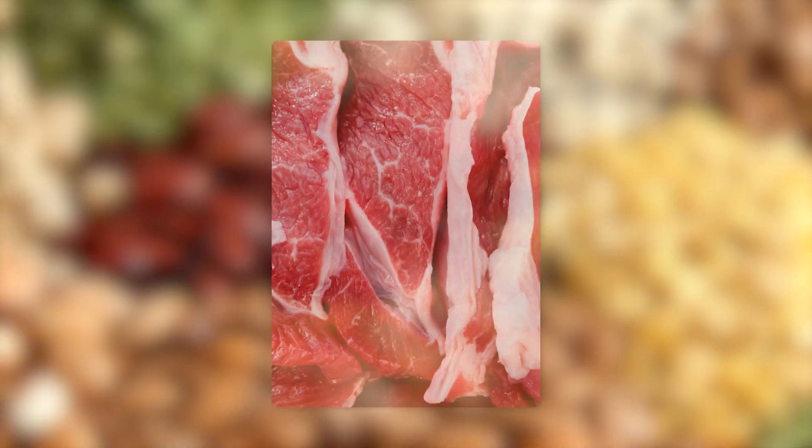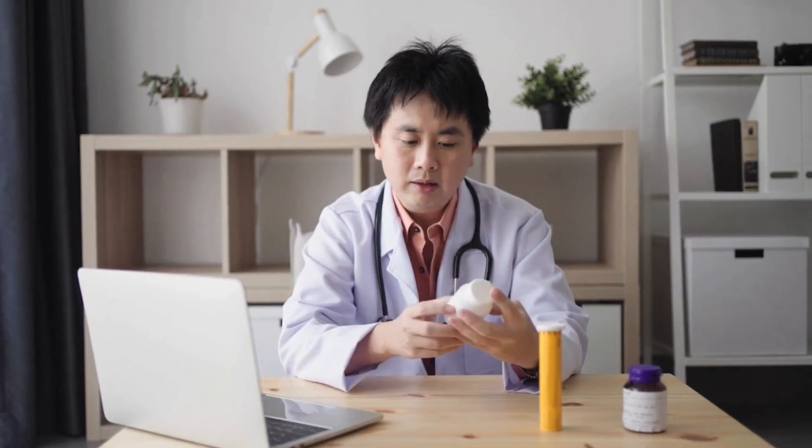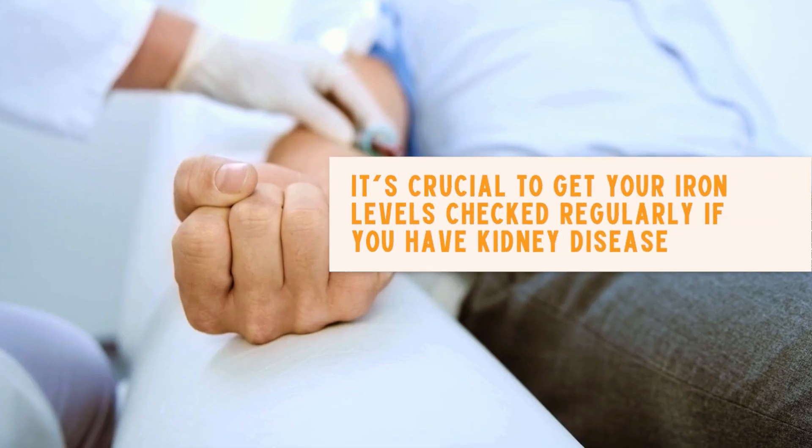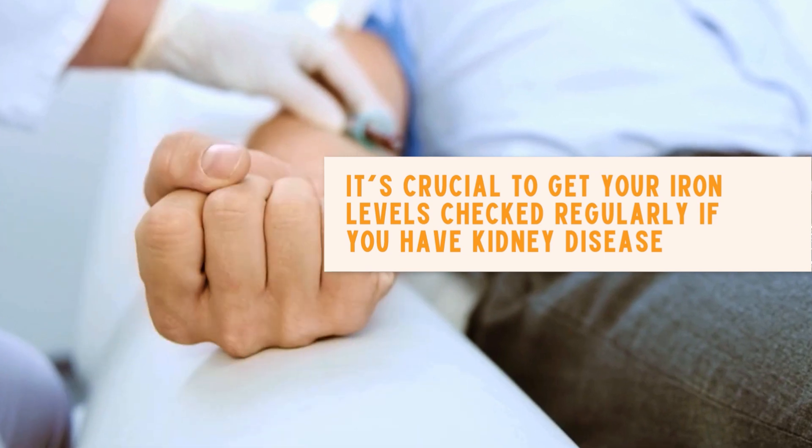Iron-rich foods include red meat, beans, and spinach. If you're still low on iron, your doctor might recommend an iron supplement. Remember, it's crucial to get your iron levels checked regularly if you have kidney disease.